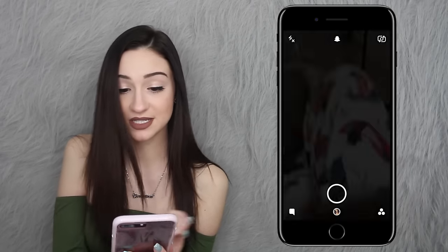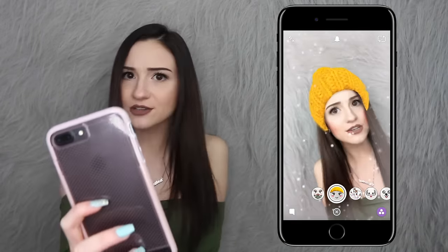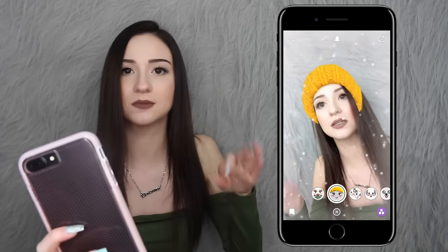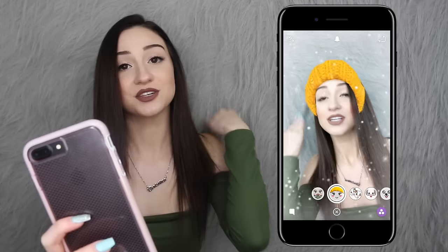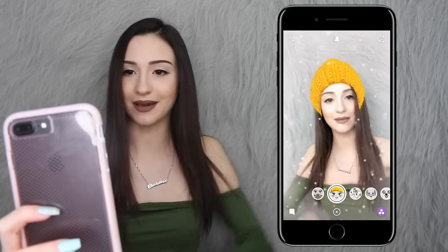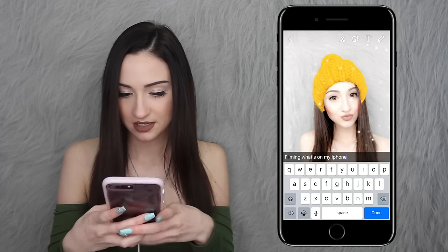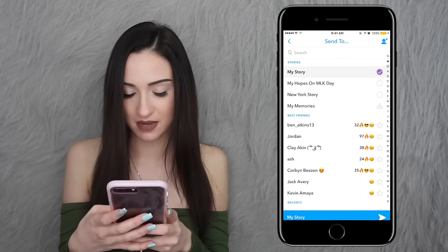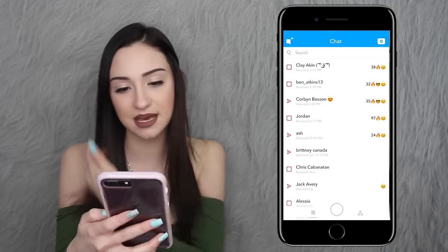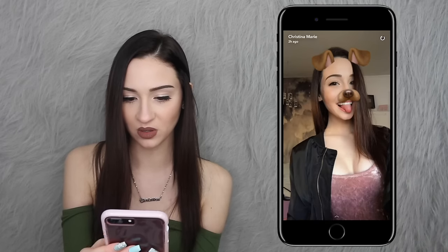Now moving on to Snapchat. Here's my Snapchat — I've got a cute filter on right now. My Snapchat username is BeautyChicky. I constantly post on my story, like constantly. I'm going to post right now — I'll add a filter and caption 'Filming what's on my iPhone' and pop it in my story. Here are my Snapchat stories and snaps. Here's my story right now — it's very simple.